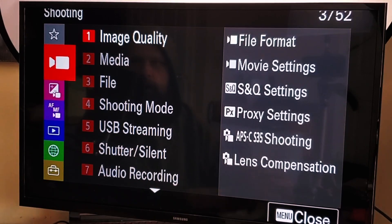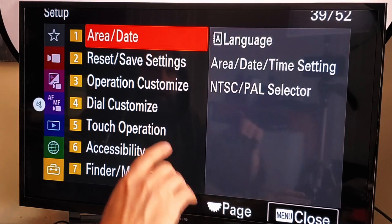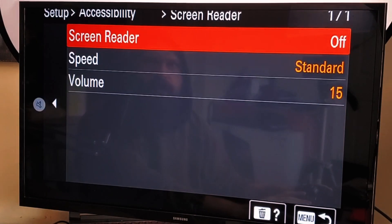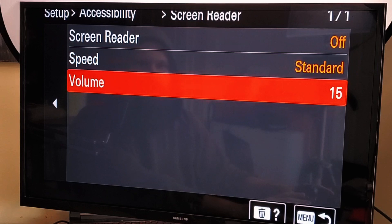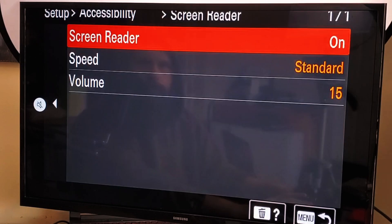We're going to go down to the setup tab at the bottom, and go over to accessibility — which is number six — and click OK on that. Now we see our screen reader option. We're going to click OK onto that as well. We have a couple options here: we can turn the screen reader on and off, we have the speed of the voice, and we have the volume of the voice. Let's go ahead and turn it on. I'm going to click OK, and then we hear: 'On menu screen, set up tab, accessibility group, screen reader, screen reader on button, delete button display guide, menu button back.'